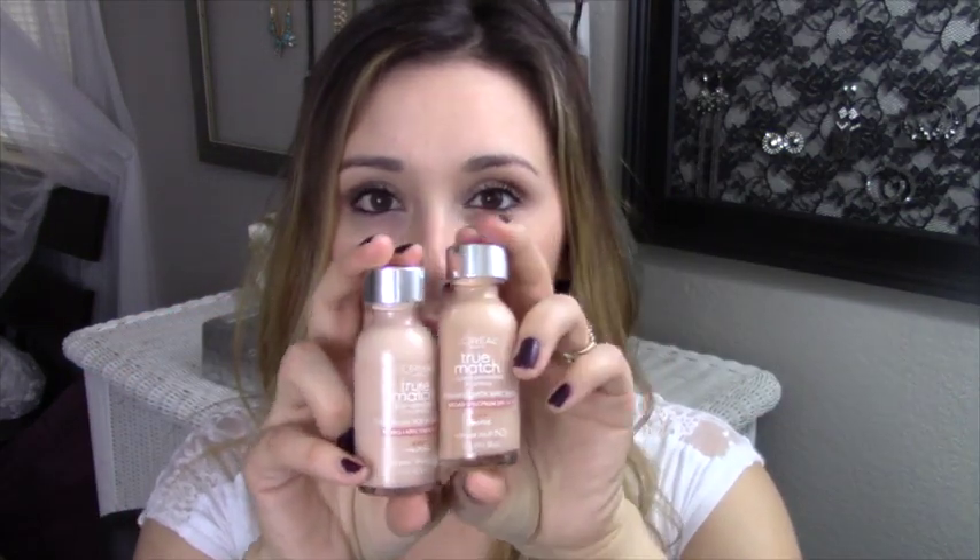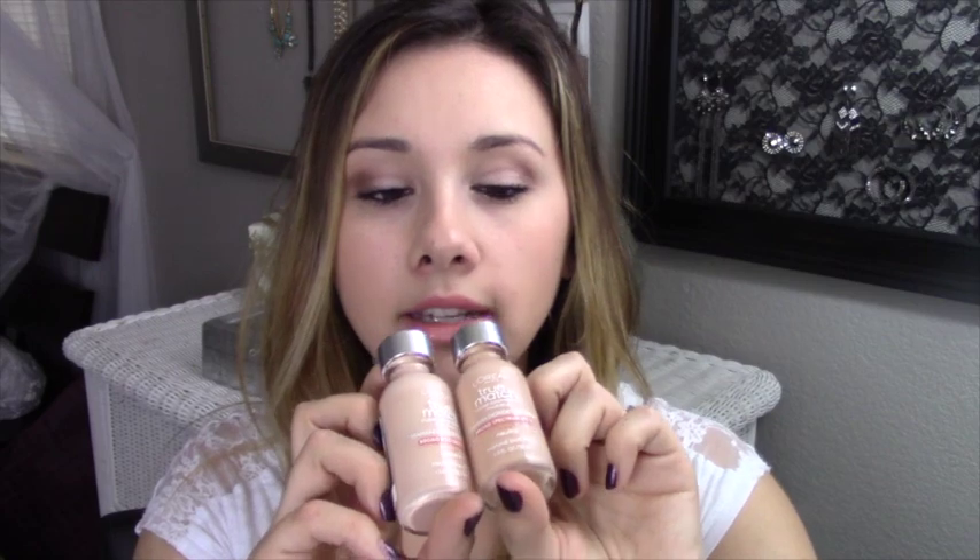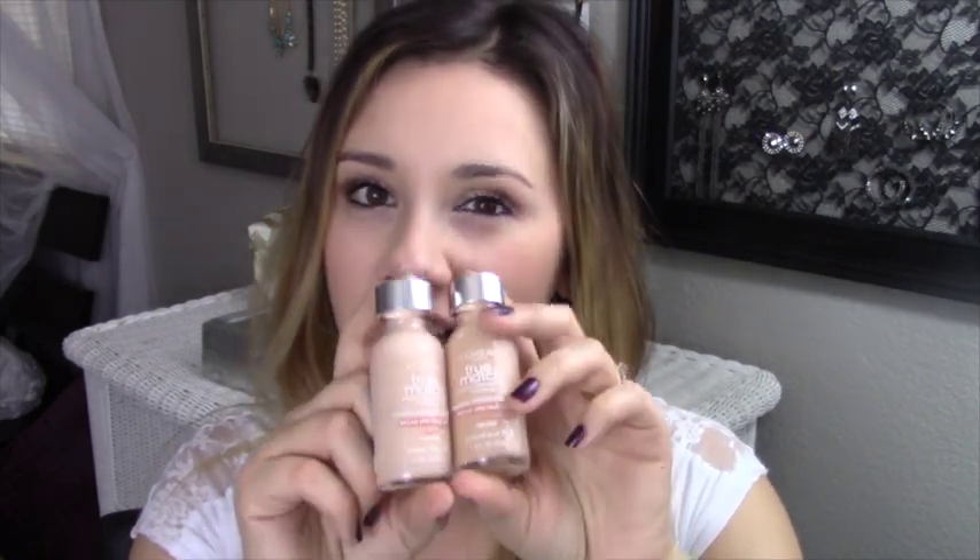I actually have it in N2 and N3 because I find that I'm like the blend of these two colors. If they had an N2.5 I think that's what I would be. So I just do a drop of this one and a drop of that one and mix them together to make the perfect match for my skin.